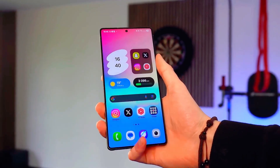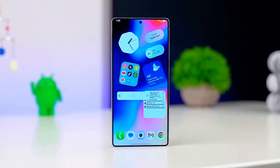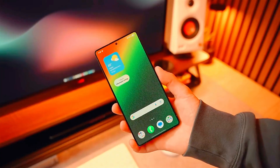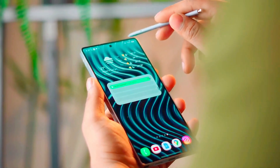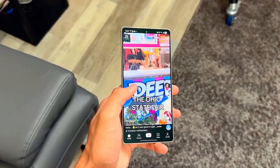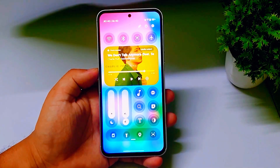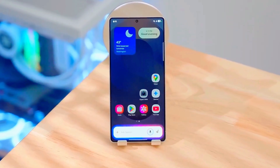Get ready, Samsung fans, because something massive is coming. The all-new Samsung One UI 8.5 based on Android 16 is about to redefine what a smartphone experience feels like. Imagine your phone not just responding to your touch, but understanding your lifestyle, your habits, and even your mood. That's exactly what One UI 8.5 promises — a smarter, smoother, and more futuristic interface that feels alive. But wait till you hear about its hidden AI upgrades and game-changing customization features, because you've never seen your Galaxy device like this before.